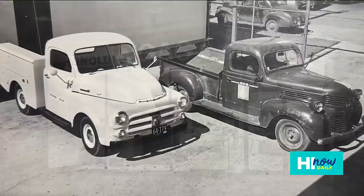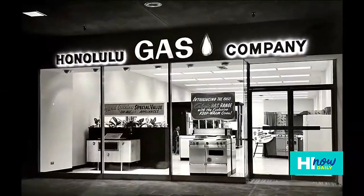Hawai'i Gas started in 1904 with a plant in Iwile. Service expanded from Nu'uanu to Kalihi through greater Honolulu and then the rest of the state as well.